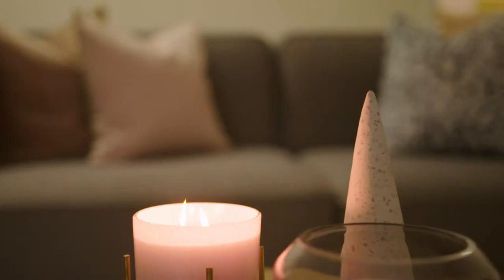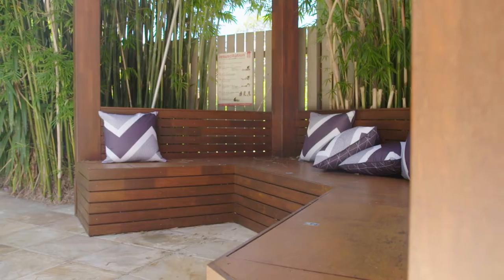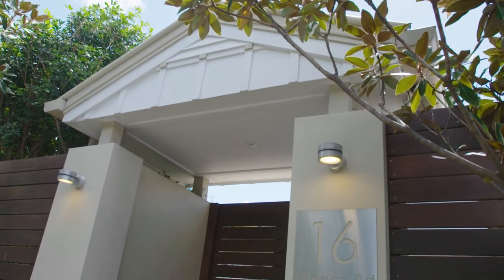This beautiful home offers the ultimate in Queensland lifestyle, perfect for family living and entertaining. Don't miss your chance to inspect — if you've been looking for a lovely family home that's ideal for entertaining, I'd encourage you to come through this beautiful home this weekend.